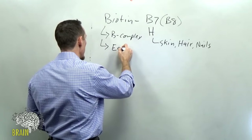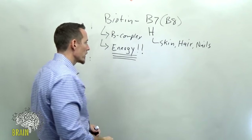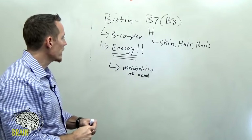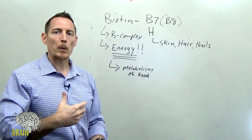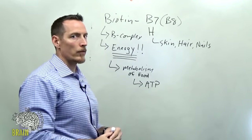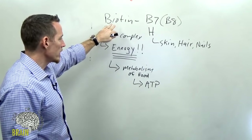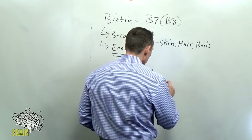An important thing to understand is that not just biotin but all B vitamins — their primary function metabolically speaking is to drive the production of energy. This energy comes from the metabolism or breakdown of your food. When you eat carbs, fats, and proteins, B vitamins help break those down into smaller segments and ultimately lead to the process of energy generation.